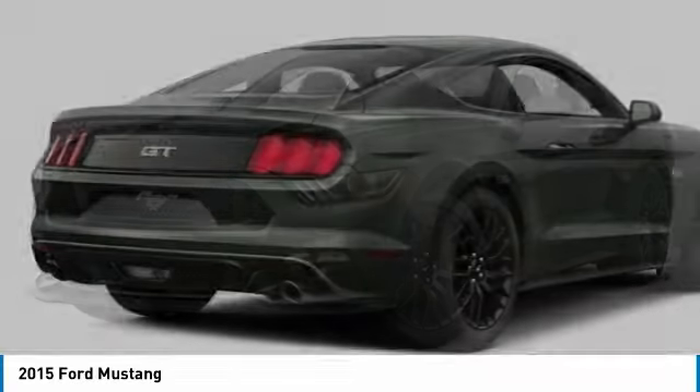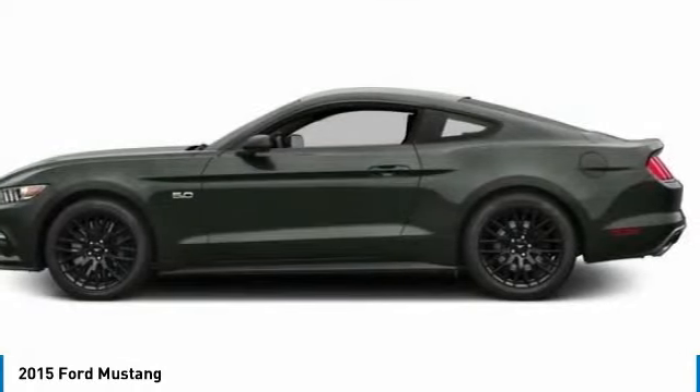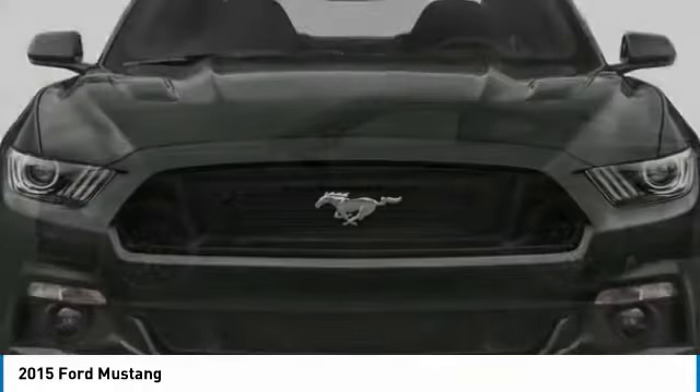This is a 2015 Mustang. The Mustang is race-worthy and ready for the track. This vehicle has less than 70,000 miles.